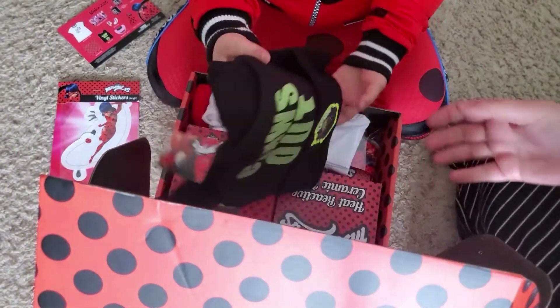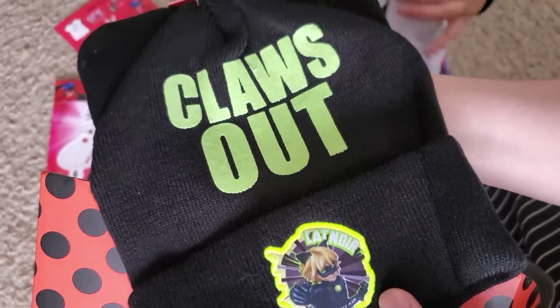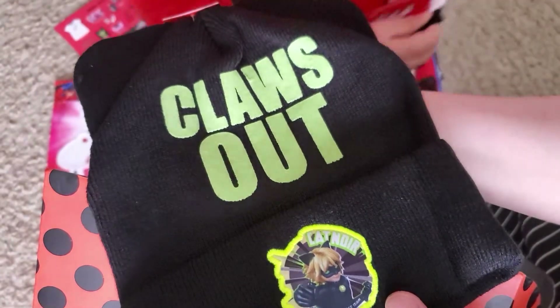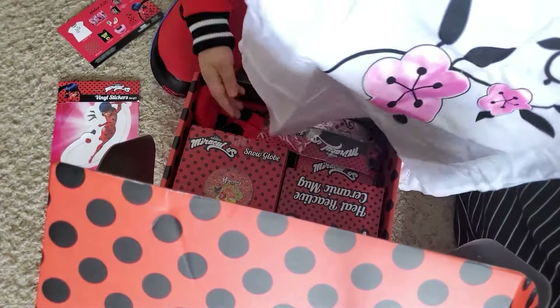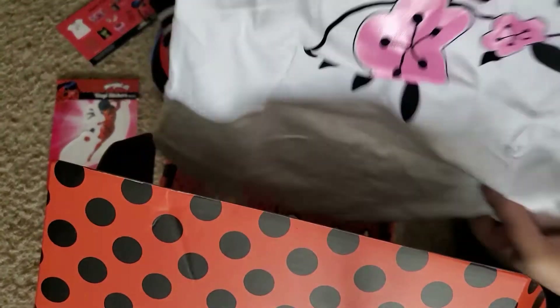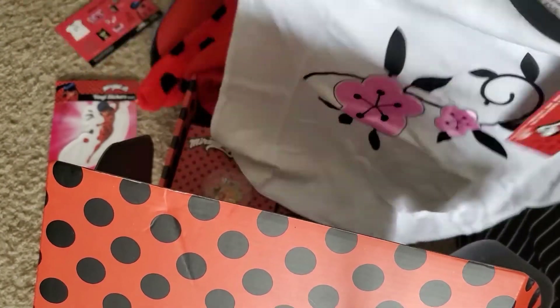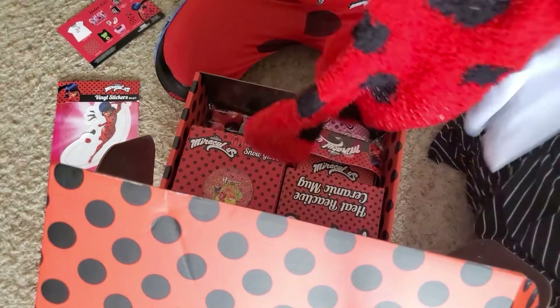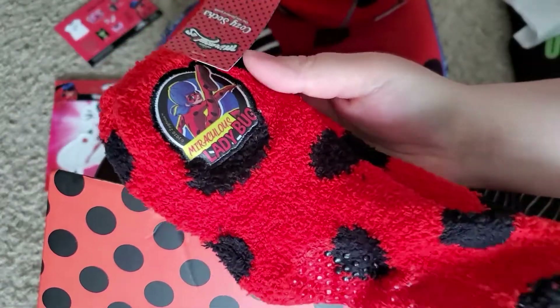What else did you get? A hat. A hat? Who's on this hat? It's Cat Noir. Claws out. What else did we get? A t-shirt. We got a cute t-shirt. This is really cute actually. And we got socks — Ladybug socks. You got fuzzy Ladybug socks.